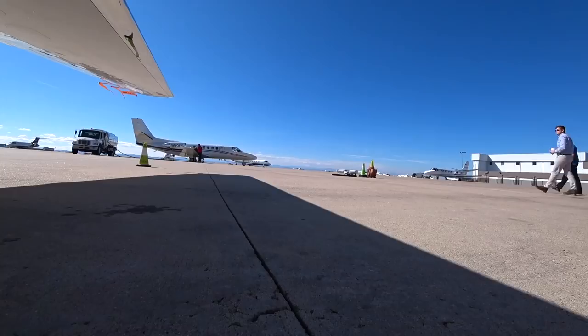Today we're flying from here in Denver Centennial Airport to Prescott, Arizona. It's going to be an awesome flight — about an hour and 45 minutes up in the air at 43,000 feet. The right seat's open, could be my co-pilot. Let's go flying.